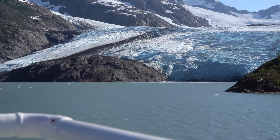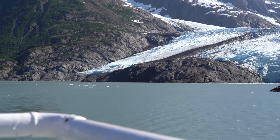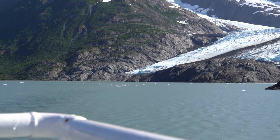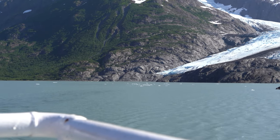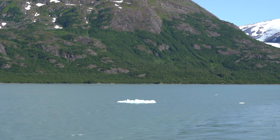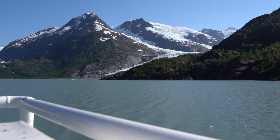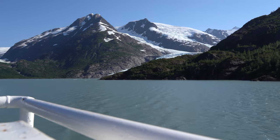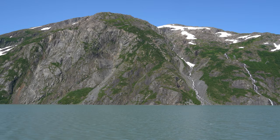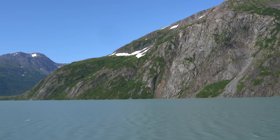It turns out this is one of my favorite things, and I'm really grateful that I had a chance to visit the glacier. There may come a day it won't be there anymore. Here's some final views of the Portage Glacier area. Simply breathtaking landscapes.